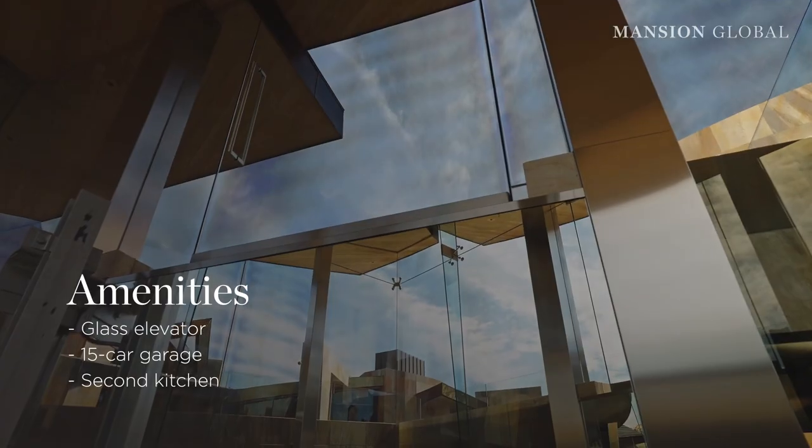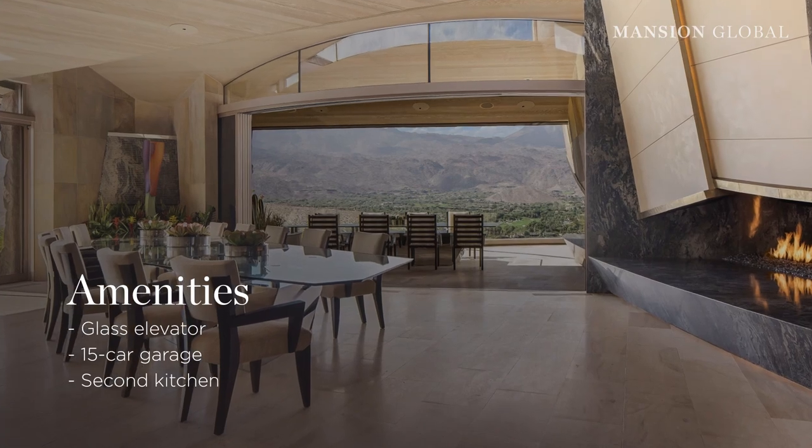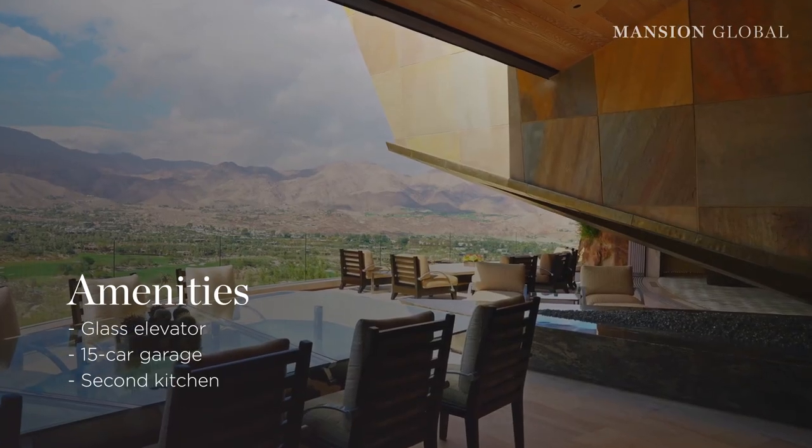Other amenities include a glass elevator, a 15-car garage, and a second kitchen that comes with enough seating space to feed a small army.